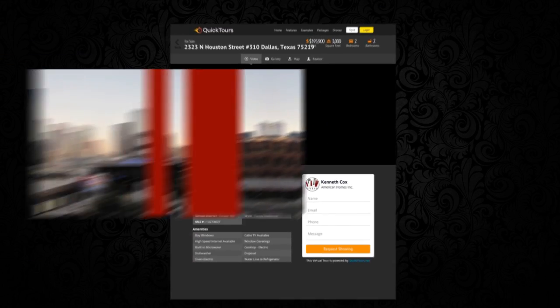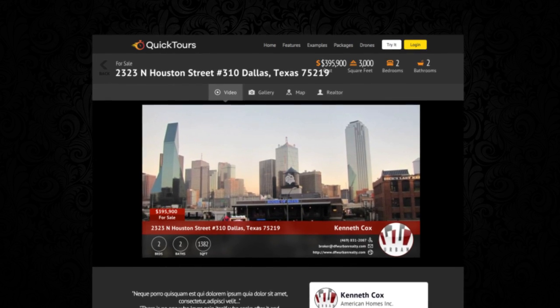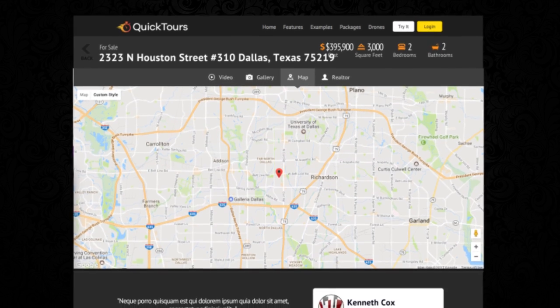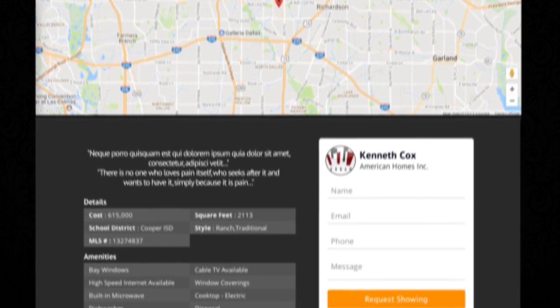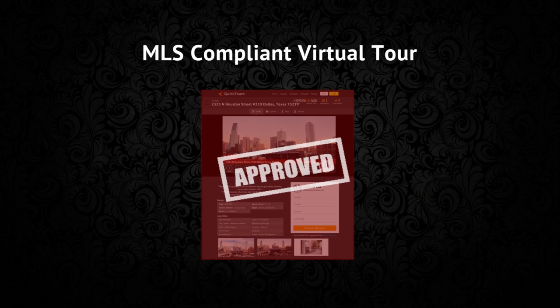Up next is your custom landing page. This page is designed to be search engine optimized, mobile friendly, capture leads and is integrated with your website. We want to drive traffic, get more leads and sell more homes.